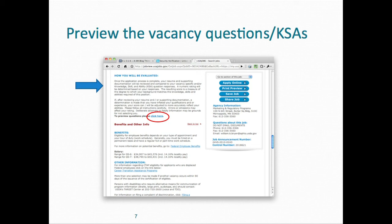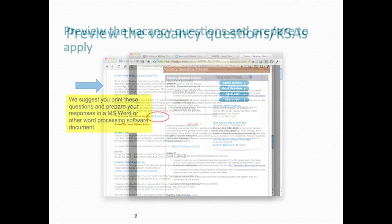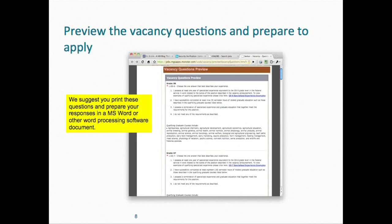Also in the vacancy announcement, there's an area that talks about preview questions — those are the knowledge, skills, and abilities that you're going to respond to when you apply online. I suggest that you go in and print out those preview questions. It will list all the KSAs you have to respond to and what the multiple choice selections are. You should pick a multiple choice selection that indicates your education and/or experience.